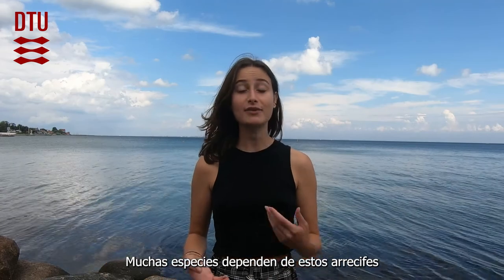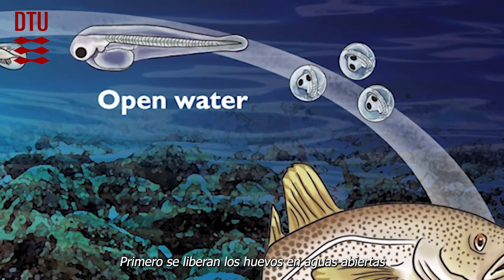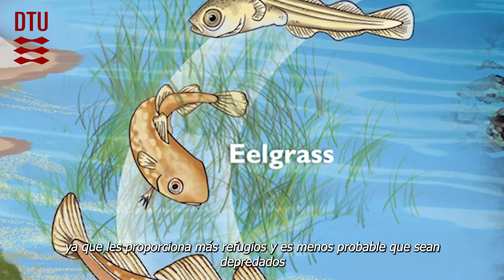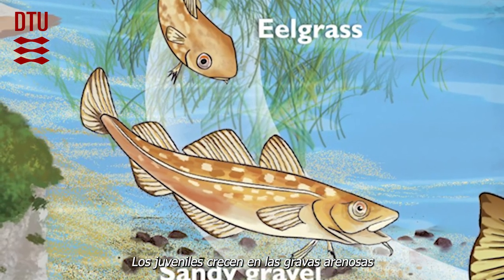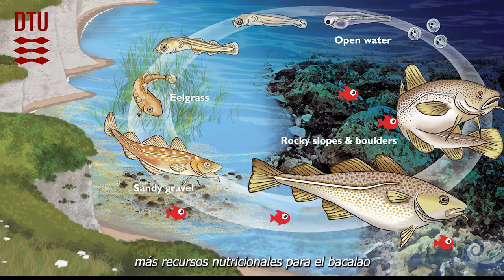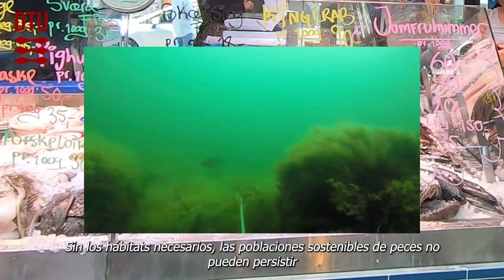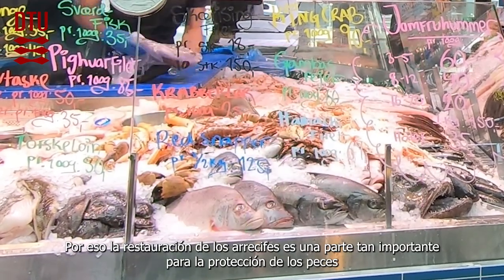A lot of species rely on these reefs. For example, cod requires a large and diverse range of habitats. First, eggs are released in open waters, then larvae settle in eel grass, which provides shelter so they are less likely to be predated. Juveniles grow in sandy gravels, while adults stay around rocky slopes and boulders. This migration occurs because these habitats offer more nutritional resources for cod. Wild fish available in shops require many different habitats, and without the needed habitat, a sustainable fish population can't persist. That's why restoring reefs is such an important part of protecting these species.